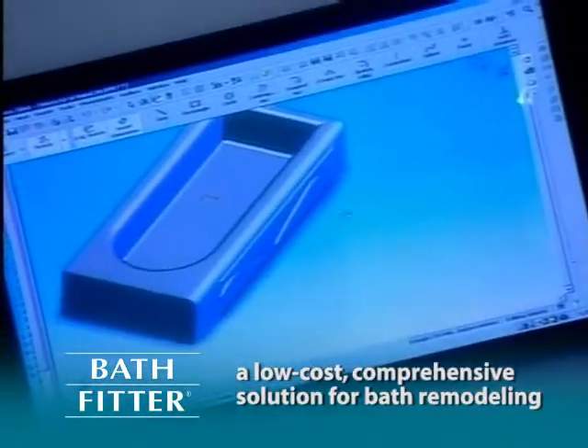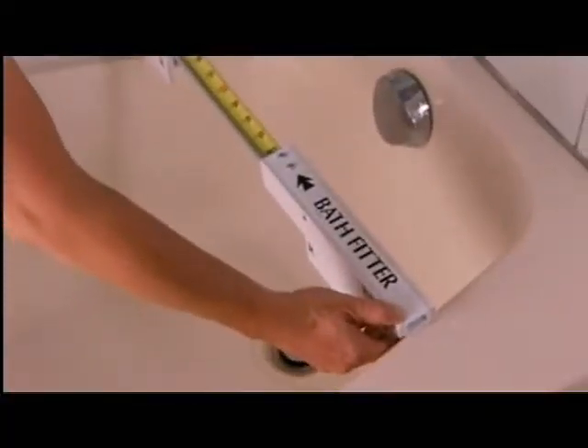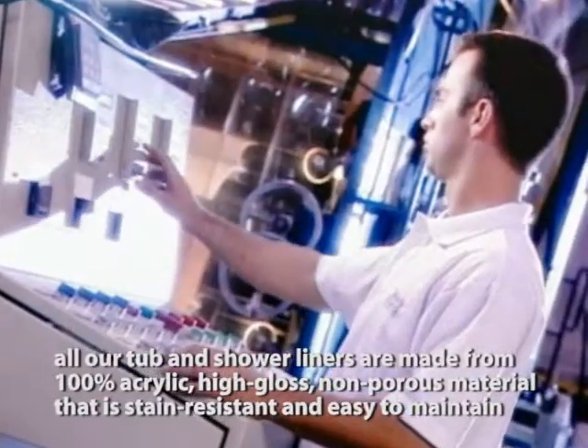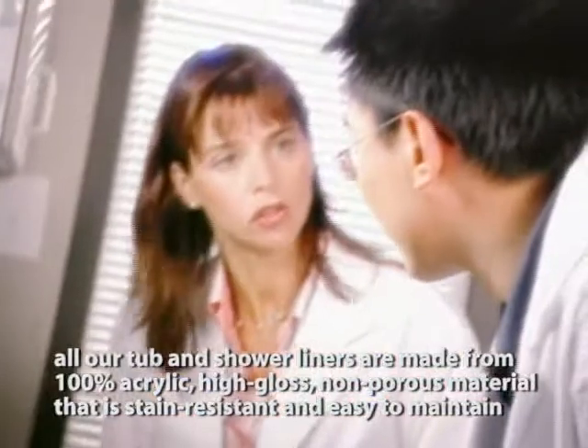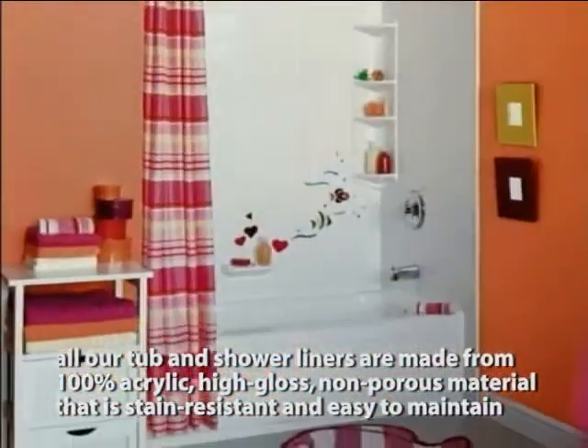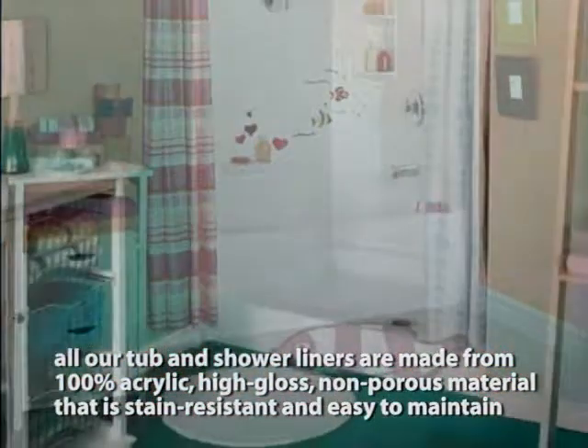Because measurements are taken in advance and manufacturing is completed at their facility, all of their acrylic bathtubs and shower enclosures are made of high-gloss, non-porous and stain-resistant acrylic material that's easy to care for. It will last for years and years.